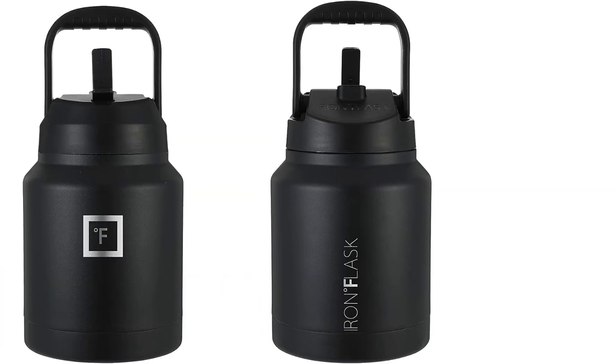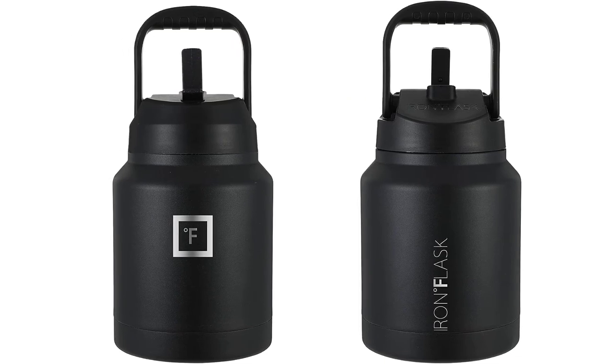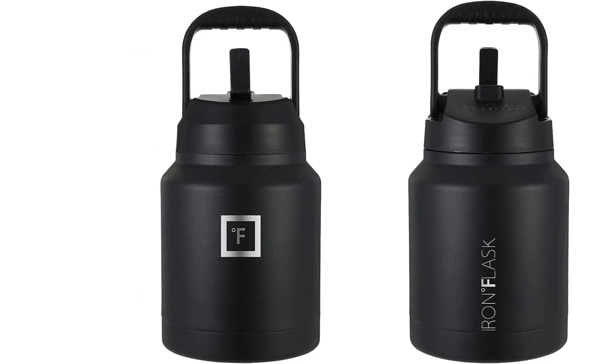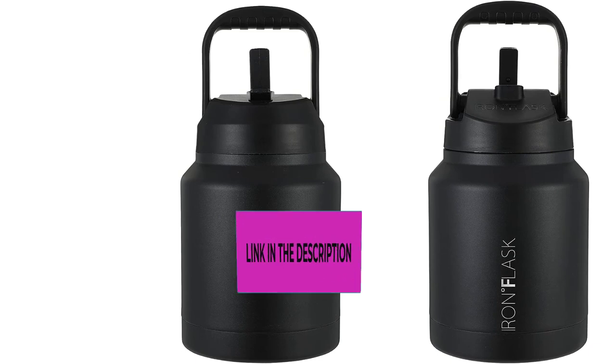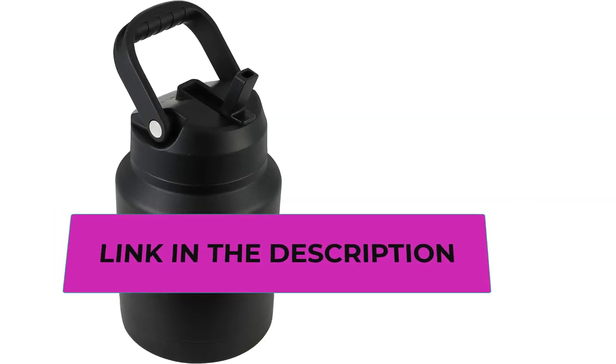Top 3: the Iron Flask Sports Water Bottle. Goodbye sweat — the double-wall insulation makes the Iron Flask sweat-free. It keeps your drink cold for up to 24 hours and hot for up to 12 hours. The 84-ounce size now comes with two leak-proof lids.